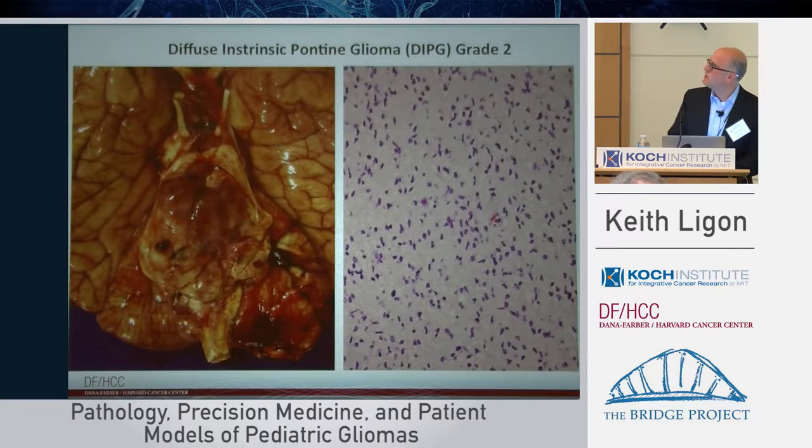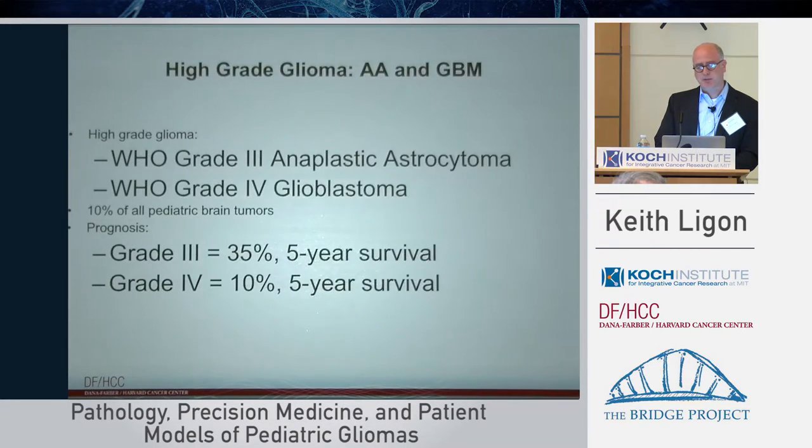This image shows a brain stem involved by DIPG in a patient. The tumor has expanded the normal structure of the pons, where these tumors almost exclusively occur. Like diffuse astrocytoma, the tumor cells in DIPG spread throughout and invade structures normally present in the brain stem, like blood vessels — very hard to surgically resect, but now possible to biopsy.